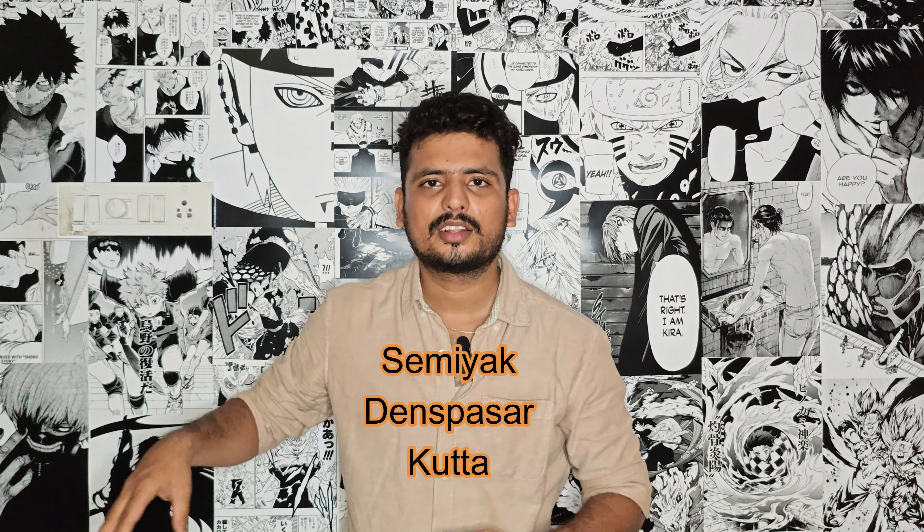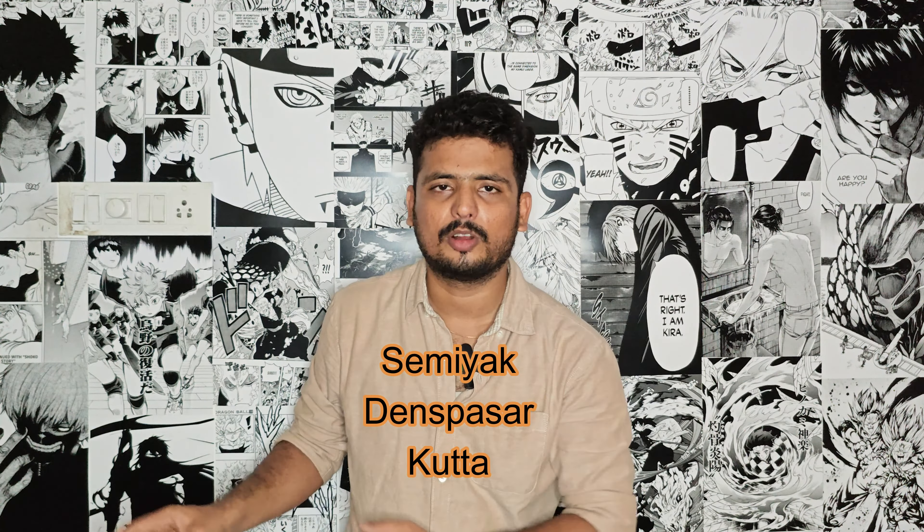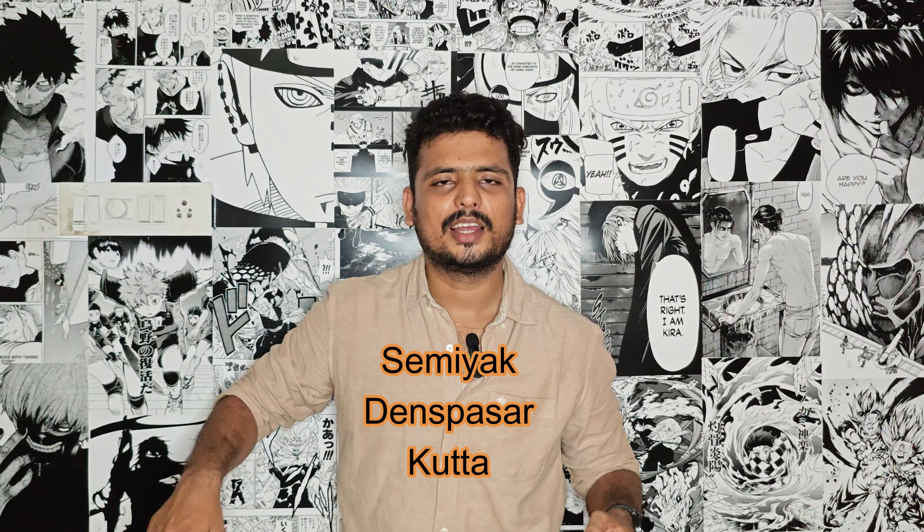The last stop on the first day is Seminyak and Denpasar, which is near the airport. The first day itinerary includes money exchange in the morning, then visiting waterfalls. You can start early at around 7 o'clock in the morning. From 9 AM you can also start shopping.